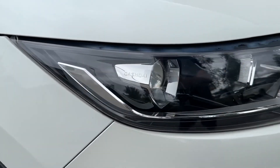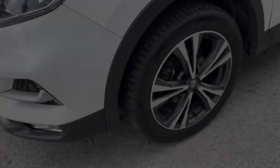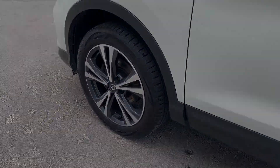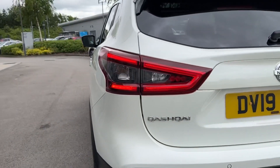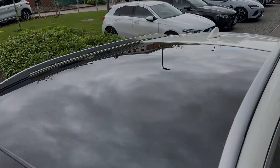Key equipment highlights include the benefit of automatic headlights with LED daytime running lights, whilst around the side you'll find these 18-inch bi-colour alloy wheels to contrast the white paint. At the rear, signature-shaped LED taillights offer a distinctive look, and this model even benefits from a fixed panoramic glass roof, which will come in handy during the hot summer months.